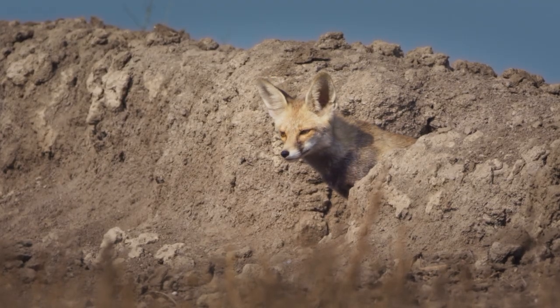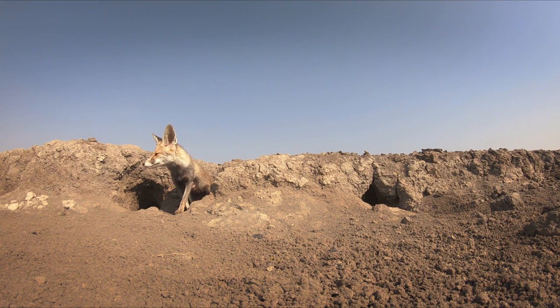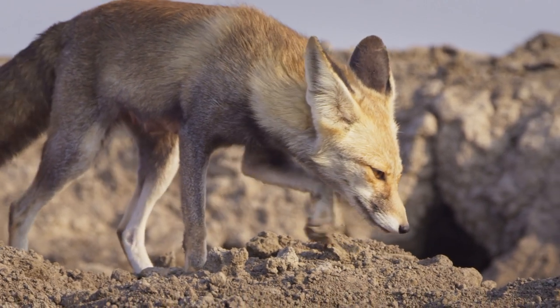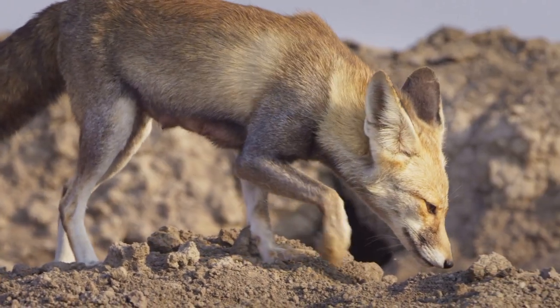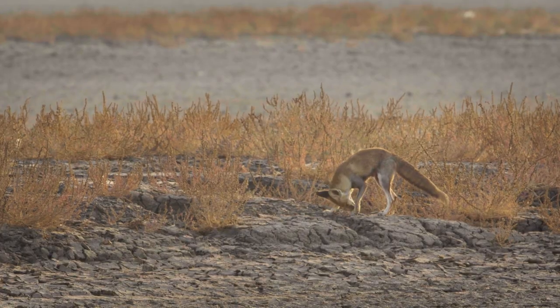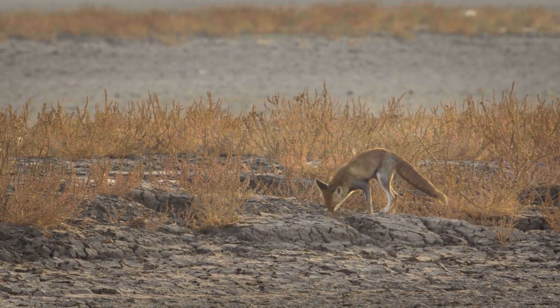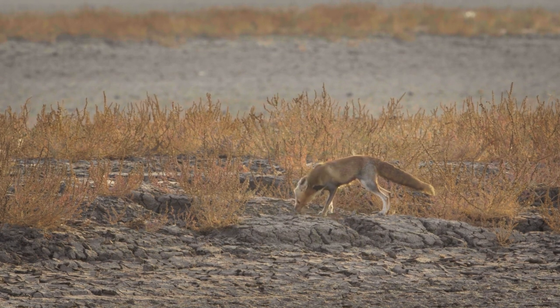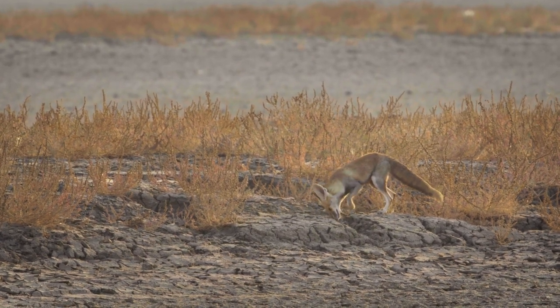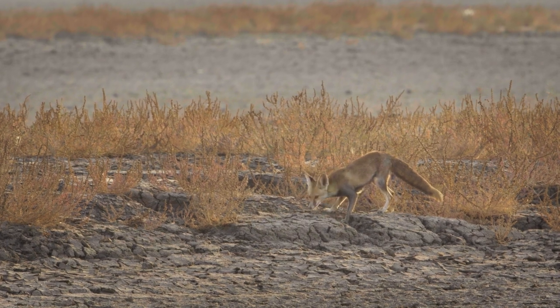This is the desert fox, also known as the white-footed fox. This species is one of the most widely distributed mesocarnivores in the world. In this habitat where nothing grows — you see the vast salt plains with not a single piece of vegetation — these species thrive.